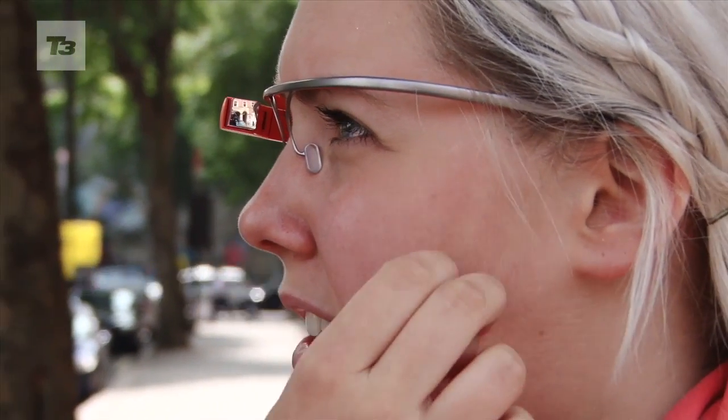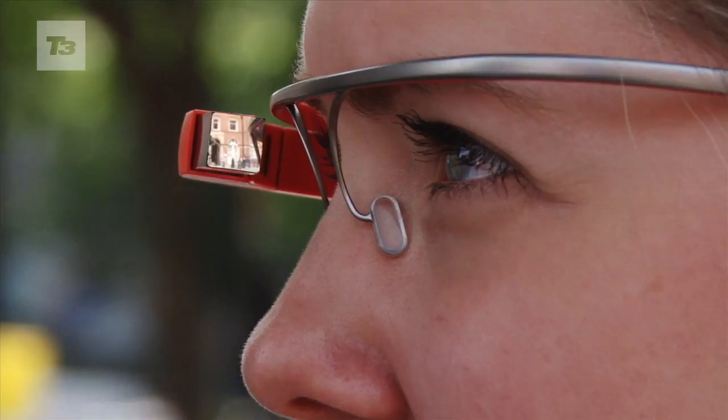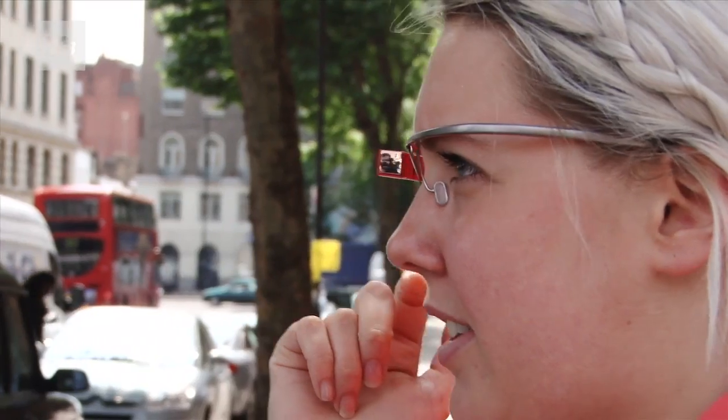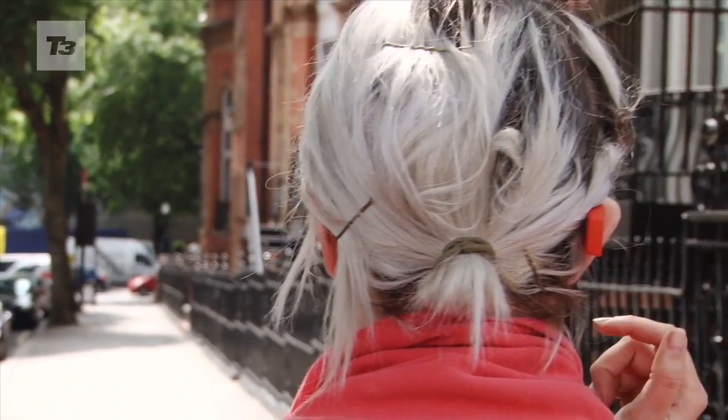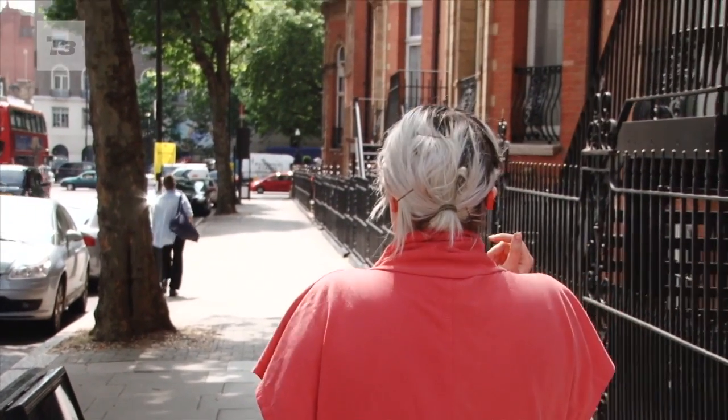OK Glass, get directions to nearest sushi restaurant. Yeah — you, me, sushi. That's right. And then if I walk this way, it changes. Awesome.